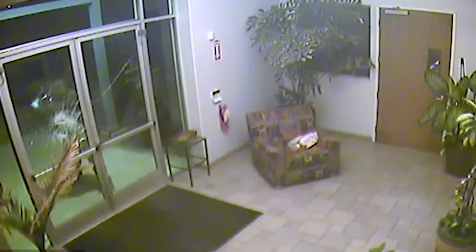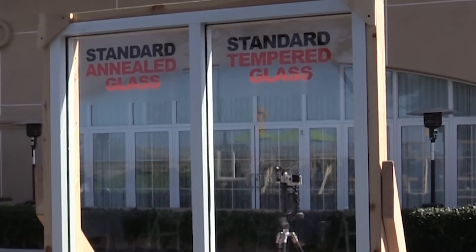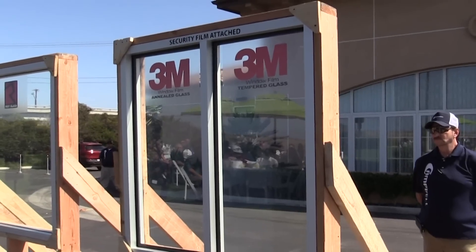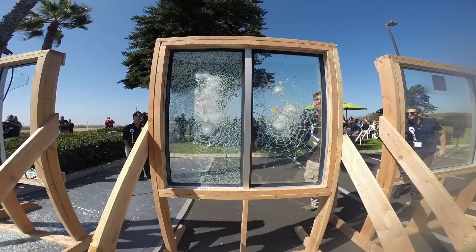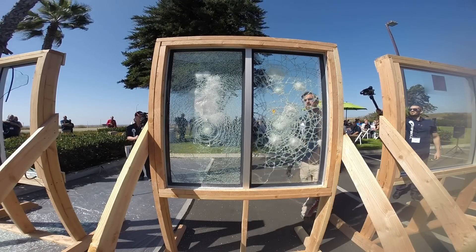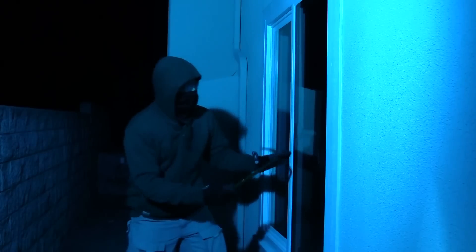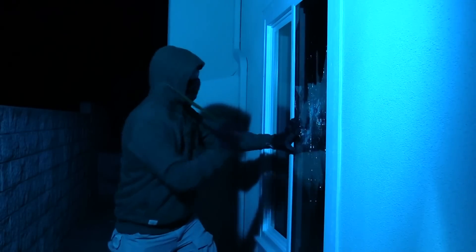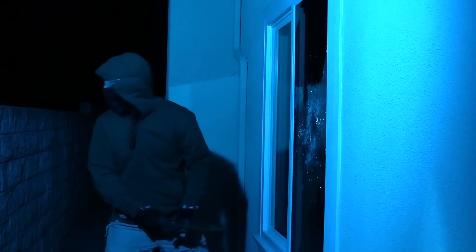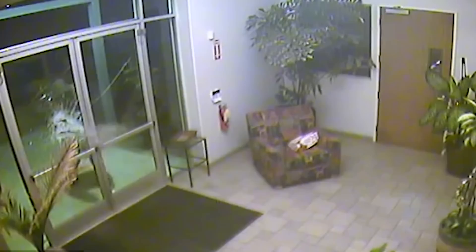The number one factor in determining which product to use in a given area is the glass type. If it's annealed glass, we can use window film without attaching it — though it's better to attach it. Window film on annealed glass performs quite well, surprisingly well. I've smashed a lot of windows to test it. It holds up pretty well. It's a big mess and if you're a bad guy you're going to cut yourself — it's just not going to be easy to dislodge. The time delay with window film is generally anywhere between 20 seconds up to a minute and a half, depending on how determined the intruder is and how heavy the tools are.